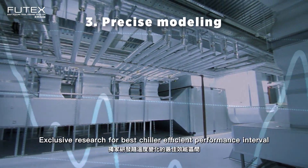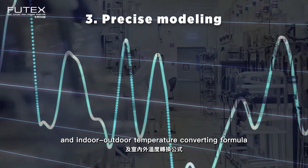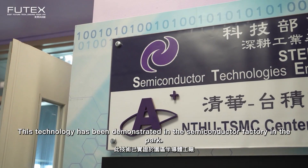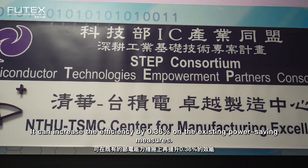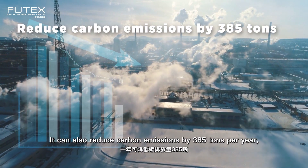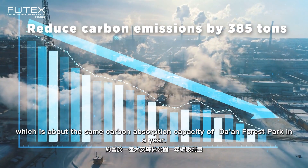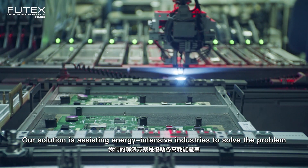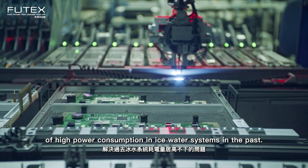3. Precise Modeling: Exclusive research for best chiller efficient performance interval and indoor-outdoor temperature converting formula makes the model more precise and accurate. This technology has been demonstrated in the semiconductor factory in the park. It can increase the efficiency by 0.36% on the existing power-saving measures. It can also reduce carbon emissions by 385 tons per year, which is about the same carbon absorption capacity of Da'an Forest Park in a year. Our solution is assisting energy-intensive industries to solve the problem of high power consumption in ice water systems.